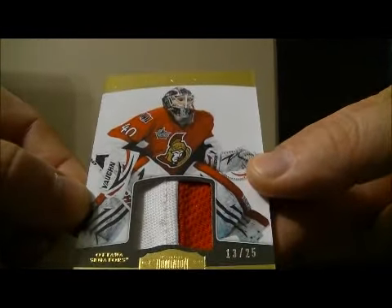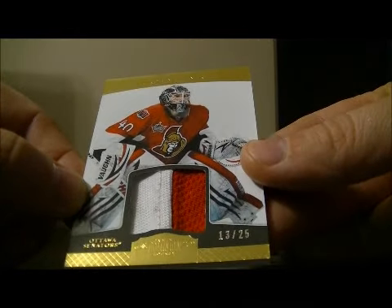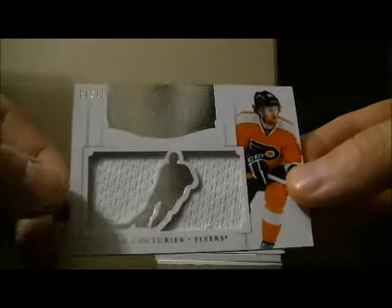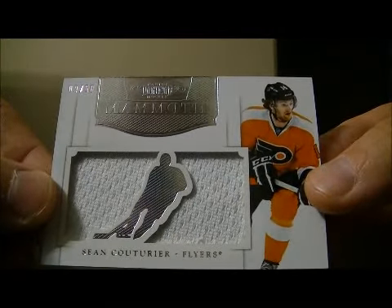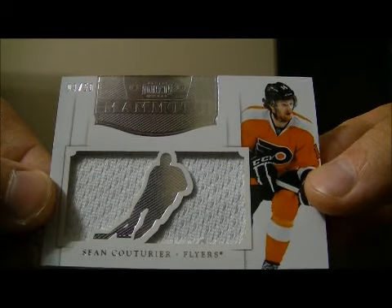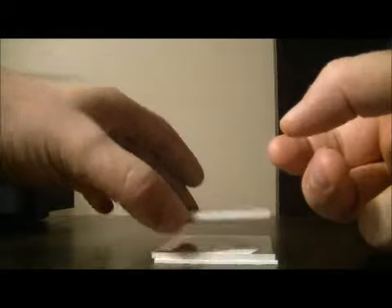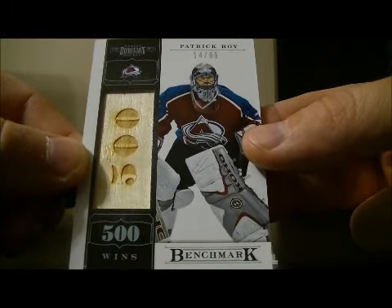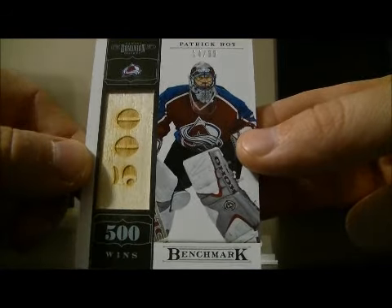We have a prime jersey of Robin Leonard for the Senators, 13 out of 25. We have a mammoth swatch card for the Flyers of Sean Couturier, 9 out of 50. And we have a benchmark 500 wins card of Patrick Waugh for the Avalanche, 14 out of 99.